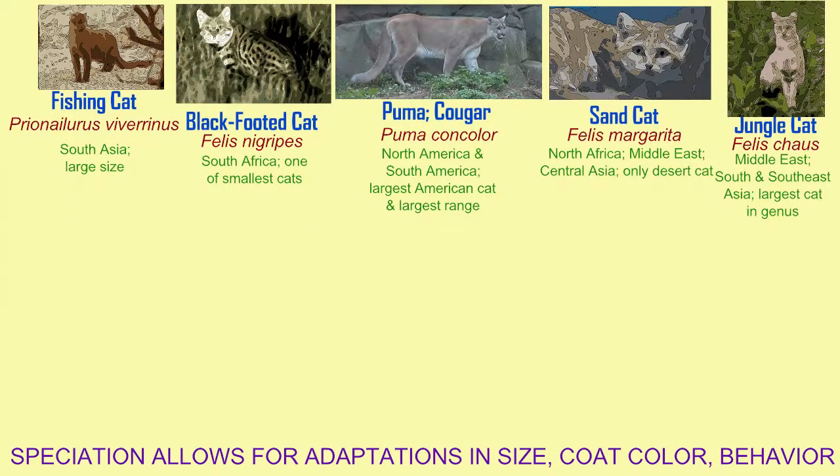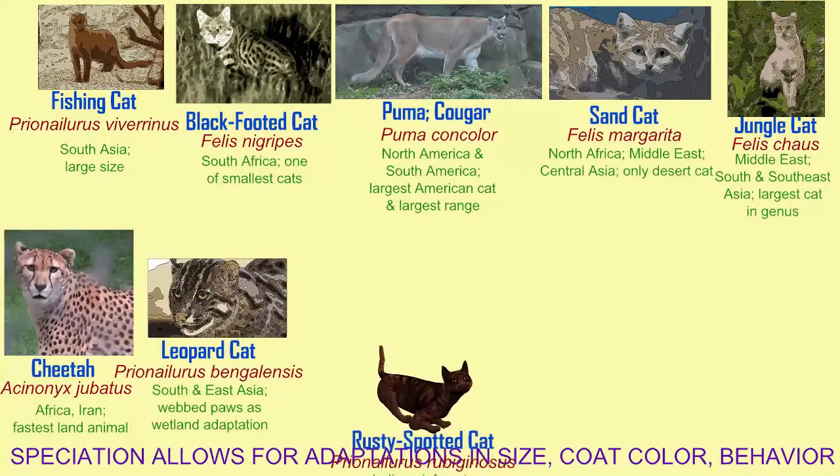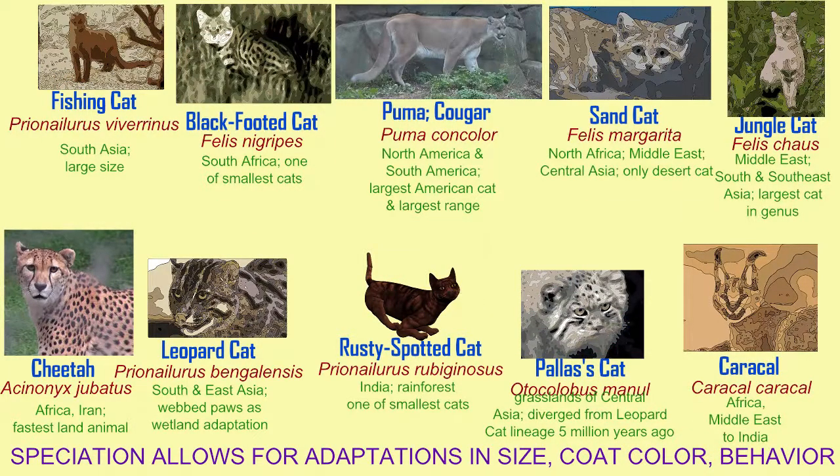There is a sand cat which only exists in deserts, while others exist in the plateaus of Central Asia or in rainforests. Some are more likely to be found in trees, and a few are more likely to swim. A few have webbing between their toes, allowing them to better catch fish.